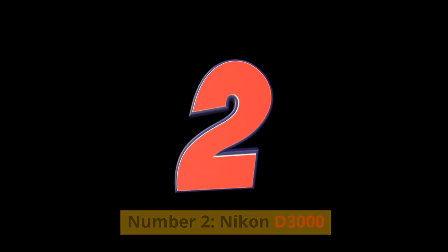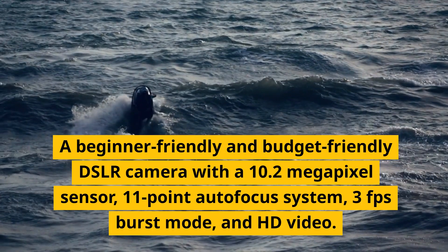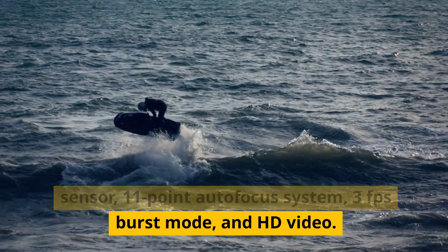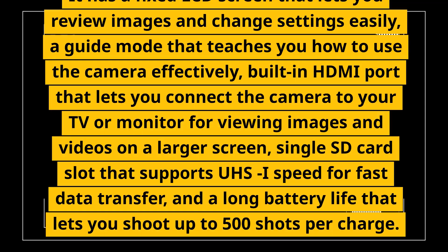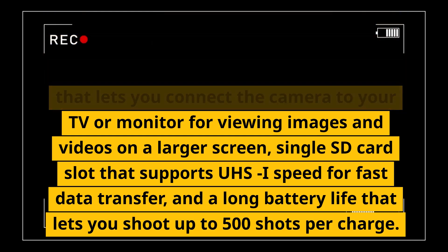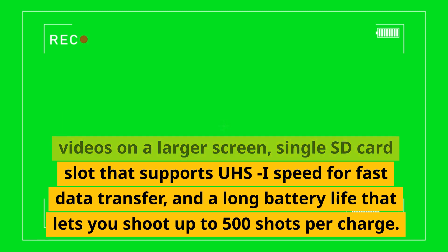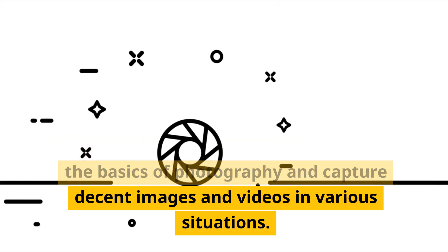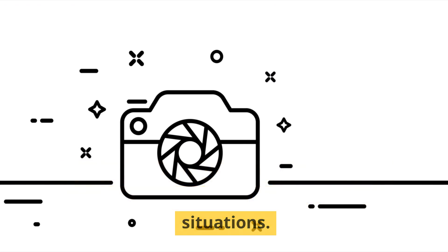Number 2, Nikon D3000. A beginner-friendly and budget-friendly DSLR camera with a 10.2-megapixel sensor, 11-point autofocus system, 3fps burst mode, and HD video. It has a fixed LCD screen for reviewing images, a guide mode for camera learning, a built-in HDMI port for connecting to a TV or monitor, a single SD card slot supporting UHS-I speed, and a long battery life allowing up to 500 shots per charge. These are features that can help you learn the basics of photography and capture decent images and videos in various situations.